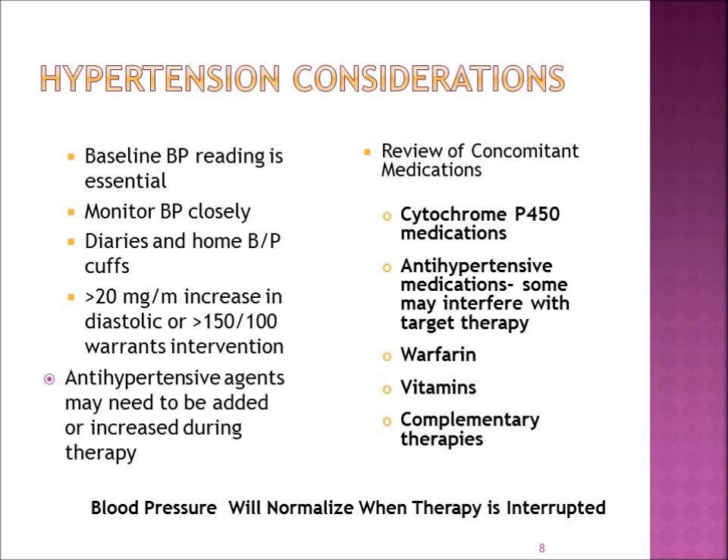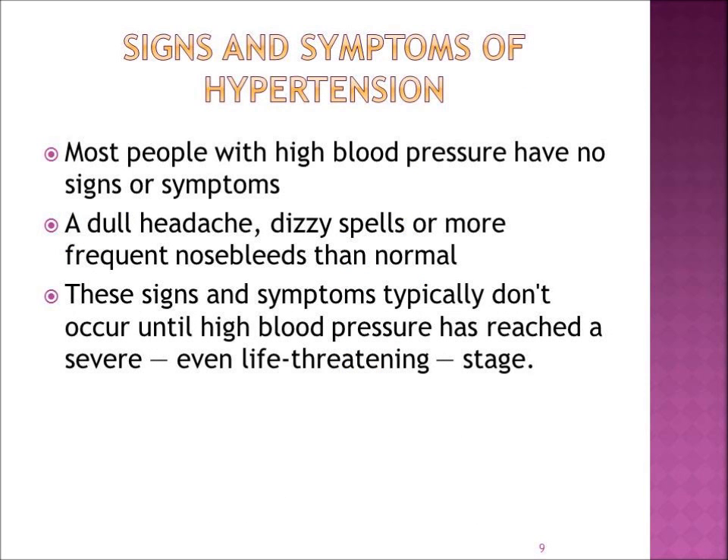When you stop the targeted therapy, what often happens is your blood pressure will normalize. So you need to ask your physician: do I continue on my blood pressure medications if I need to stop the cancer treatment? Regarding signs and symptoms of hypertension — many people with high blood pressure will have no symptoms. However, some may complain of a dull headache, dizzy spells, or more frequent nosebleeds than normal. These signs typically don't occur until high blood pressure has reached a severe or even life-threatening stage.